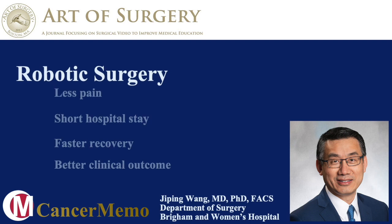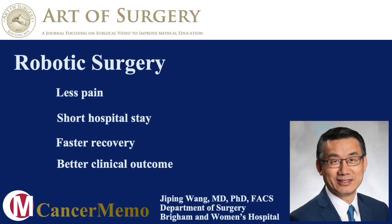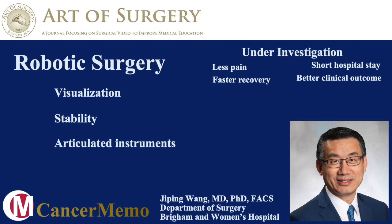Patients will experience less pain, shorter hospital stay, faster recovery, and better clinical outcomes comparing with open surgery. This is because the robotic platform has some special features which allow surgeons to perform safer and higher quality surgeries.